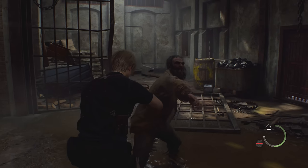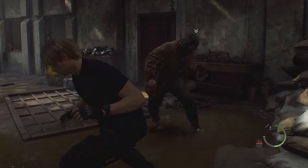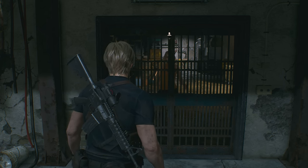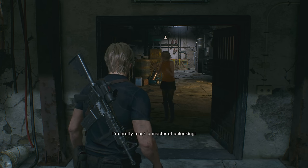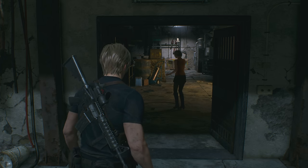Over the years, the Resident Evil series has had some seriously cheesy dialogue, and much like us fans of those older games, Capcom never wants to forget. After rescuing Ashley and having her unlock a gate, she will say, 'I'm pretty much a master of unlocking.' Ashley calling herself the master of unlocking is a reference to a famous line from the original Resident Evil.